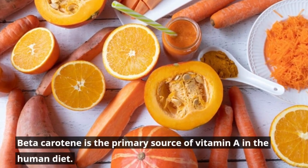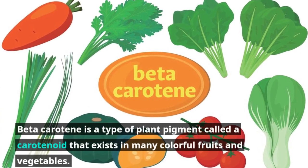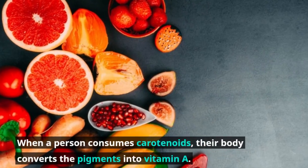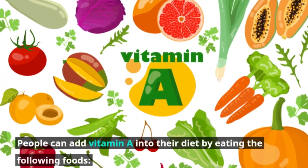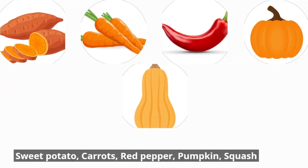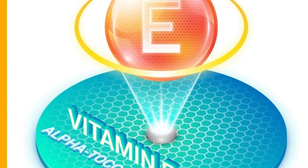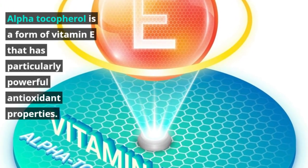Beta-carotene is the primary source of vitamin A in the human diet. Beta-carotene is a type of plant pigment called a carotenoid that exists in many colorful fruits and vegetables. When a person consumes carotenoids, their body converts the pigments into vitamin A. People can add vitamin A into their diet by eating the following foods: sweet potato, carrots, red pepper, pumpkin, and squash.